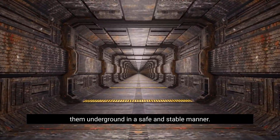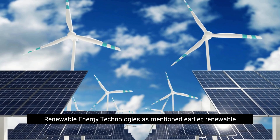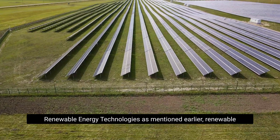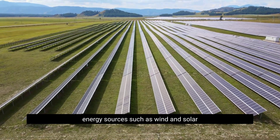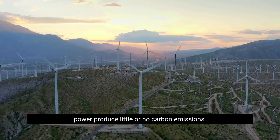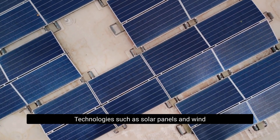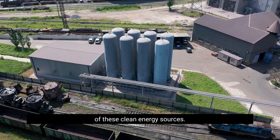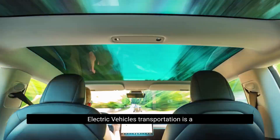Renewable energy technologies such as wind and solar power produce little or no carbon emissions. Technologies such as solar panels and wind turbines can help to increase the use of these clean energy sources.